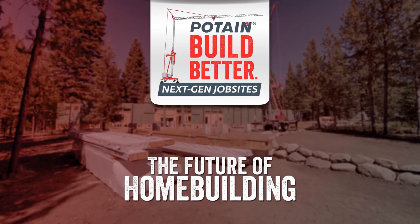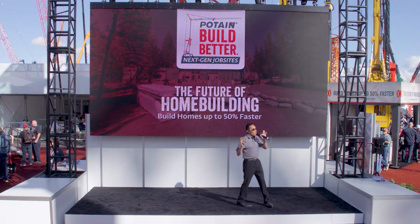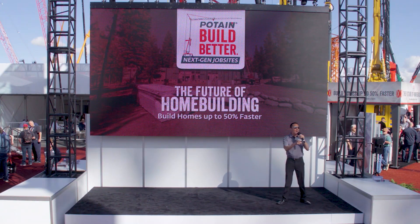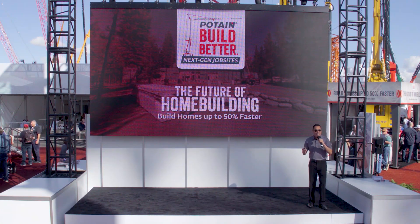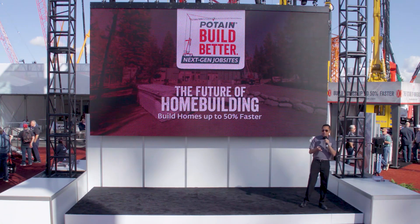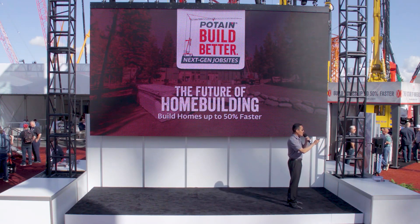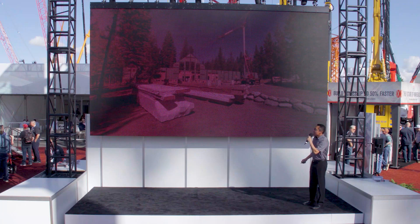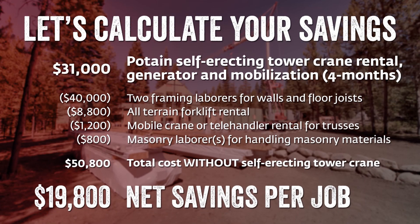Now do you see what I mean? It's time to talk dollars and cents. You've seen how powerful and efficient the Hub M is on the job site, but I know many of you care about what this crane will do for your bottom line. The average cost to rent the Hub M2822 for four months is roughly $31,000.